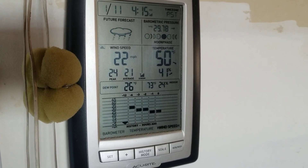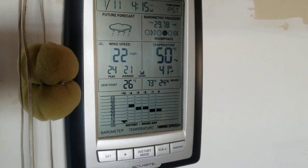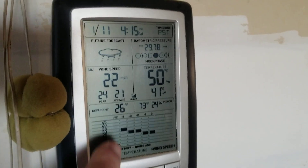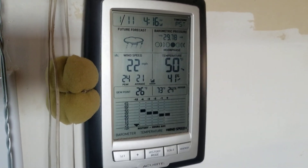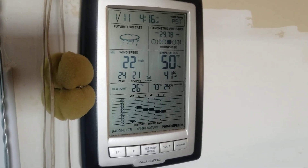Hello everybody. Welcome to G-Bear's Off-Gridways homestead in the desert, January 11th, 2020. We're looking at the wind blowing out there, 22 to 24 miles per hour now. Earlier today when we got up this morning, they were gusting up to 40 miles an hour.